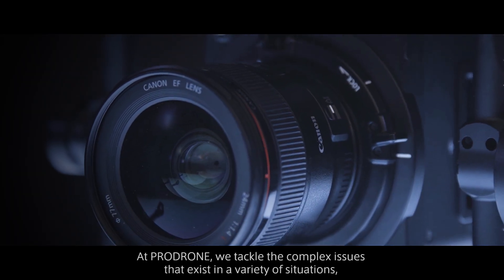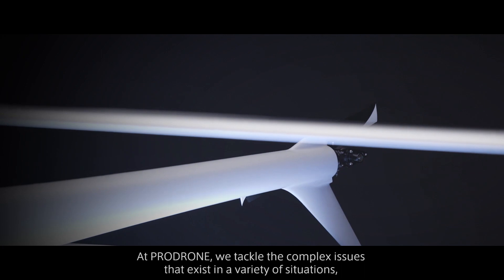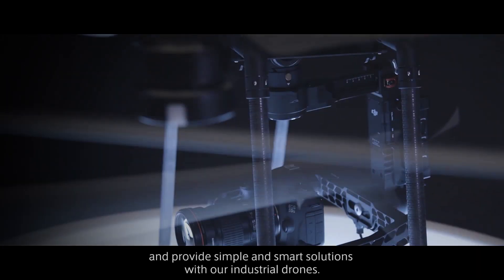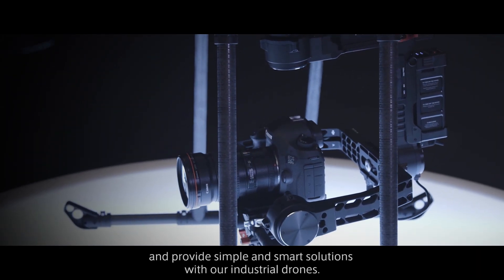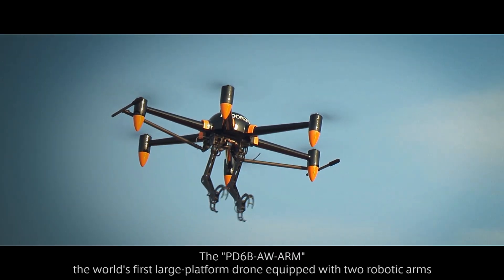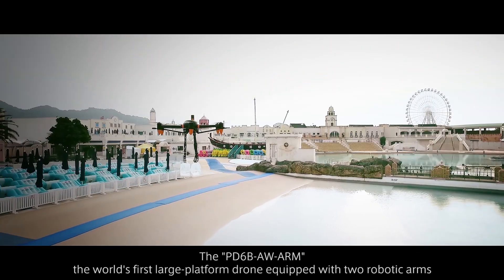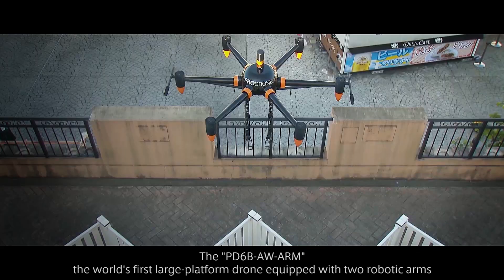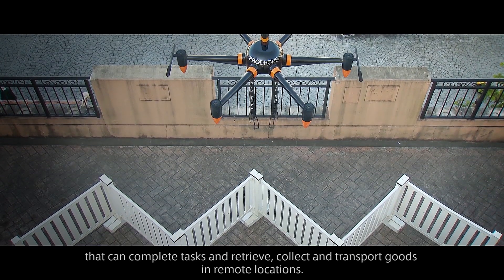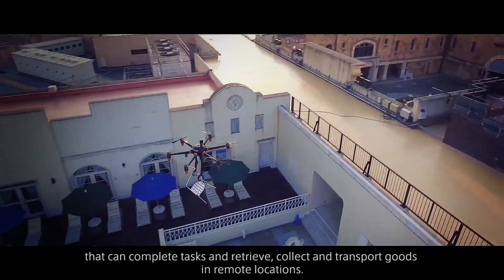At ProDrone, we tackle the complex issues that exist in a variety of situations and provide simple and smart solutions with our industrial drones. For example, the PD-6B AWARM — the world's first large platform drone equipped with two robotic arms that can complete tasks and retrieve, collect and transport goods in remote locations.